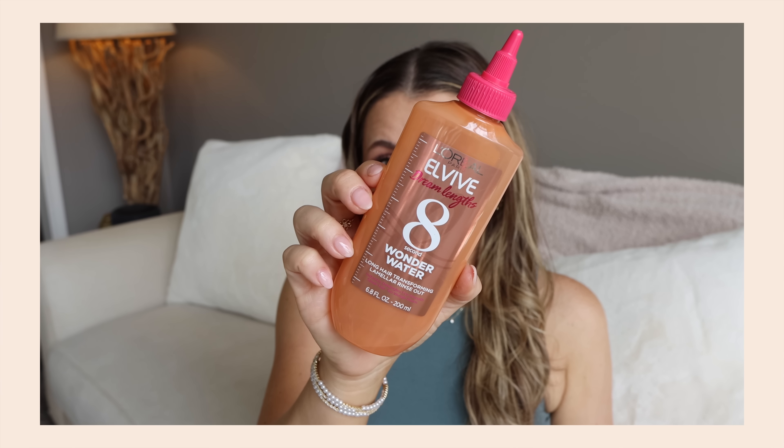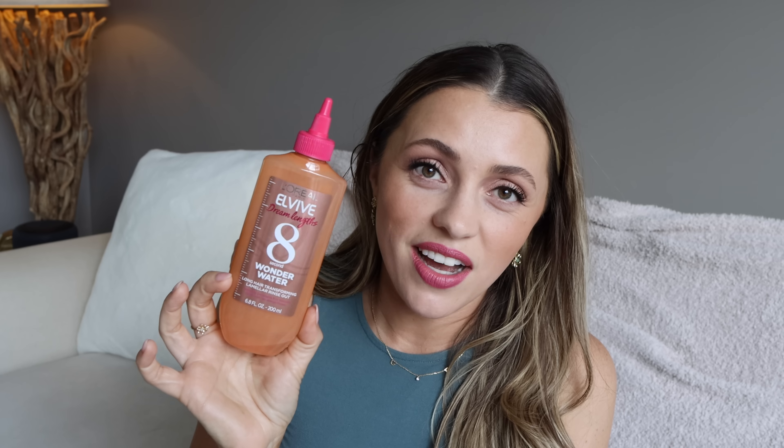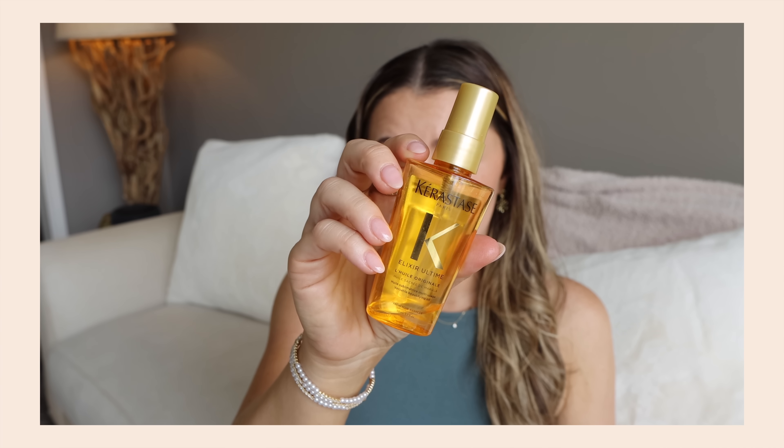The L'Oreal 8 Second Wonder Water — I've talked about this a weird amount. You just put it in your hair, it instantly detangles — well, after eight seconds. I've never experienced anything like it. When you're in the shower, you wait those eight seconds and then step back into the water and the tangles just wash out. It's the wildest feeling. Works especially if you have tangly hair. I've already repurchased it.